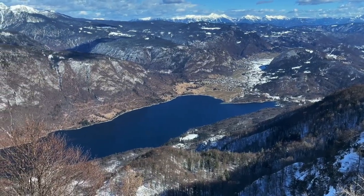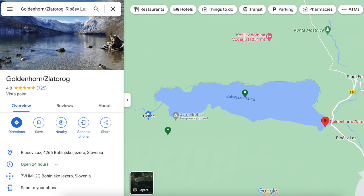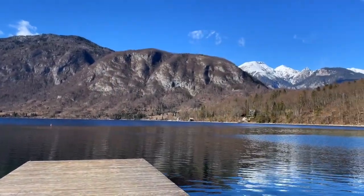After snowboarding at Vogel, we made a pit stop at the other end of the lake near the Golden Horn statue. In the summertime this is a great spot for water activities and hiking, but it was a little too cold for that when we were there.